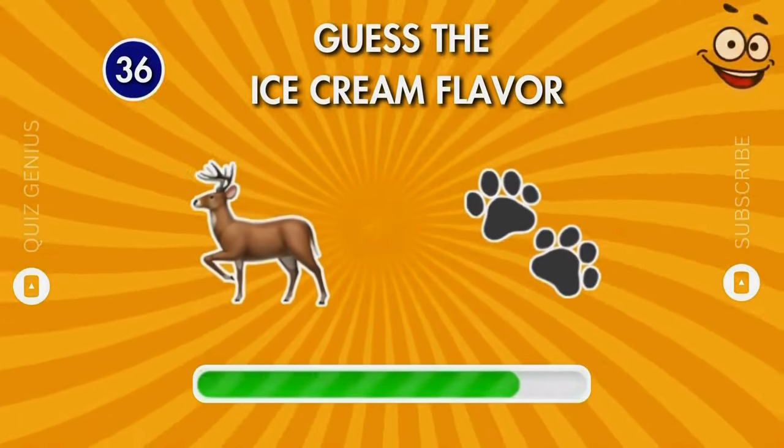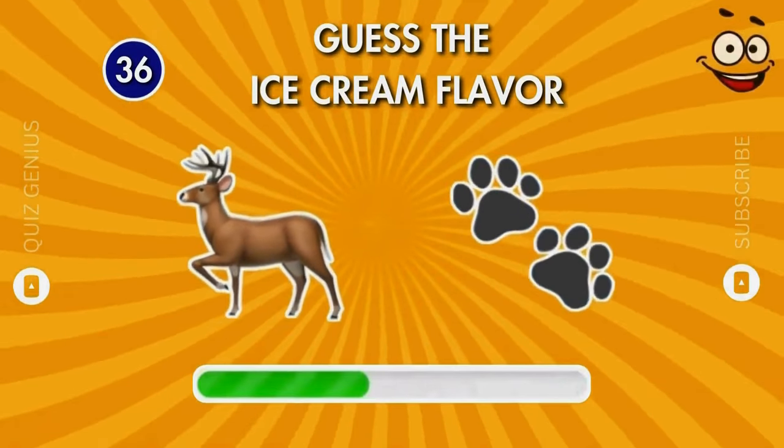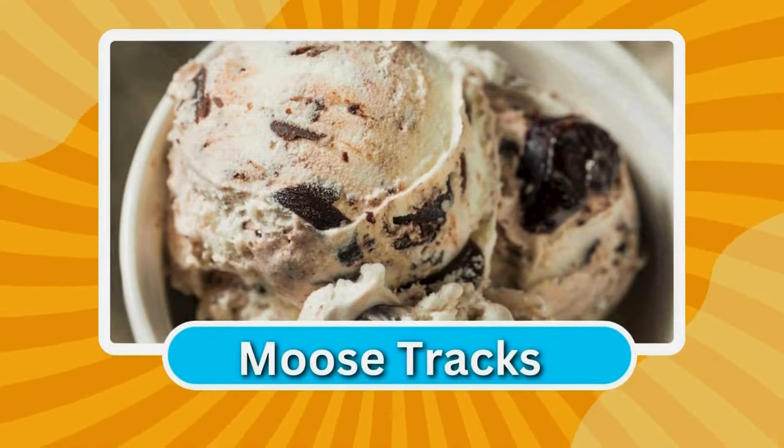How about these two emojis? This flavor is moose tracks!